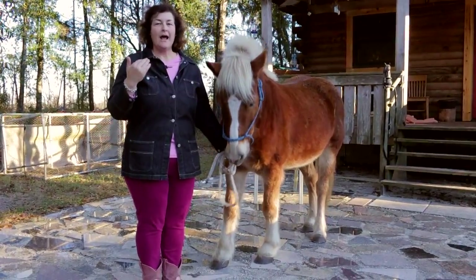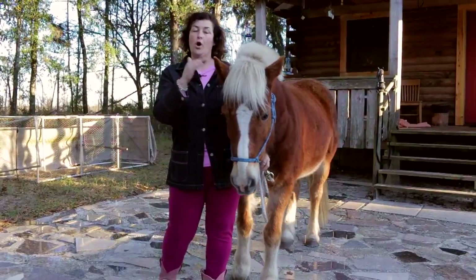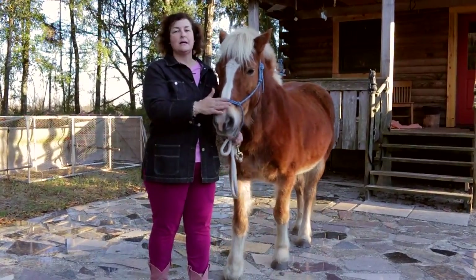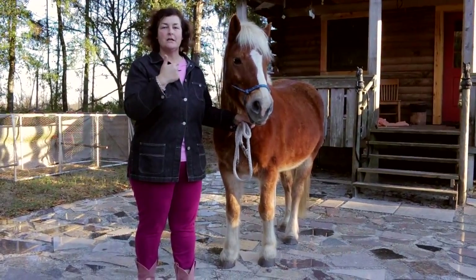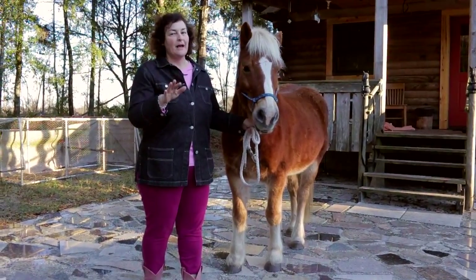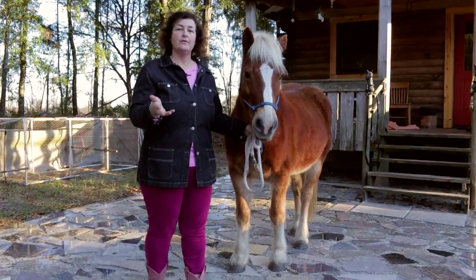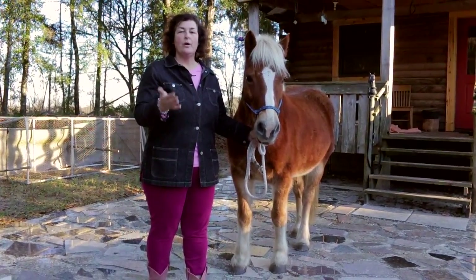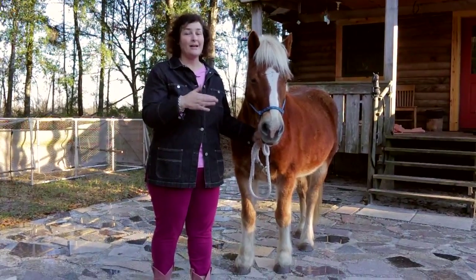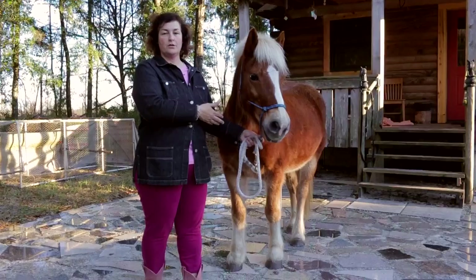Another cost to factor into owning a horse is dental work. If you want your horse to be happy and healthy, you do need to have its teeth floated. That could be anywhere from a hundred to two hundred dollars depending on where you live, and you might need it done once a year or every two to three years. But that is a price you have to factor into being a horse owner.